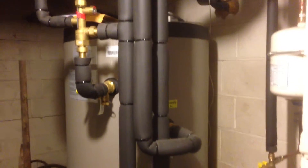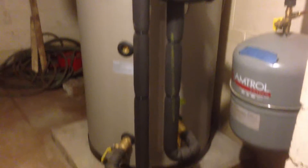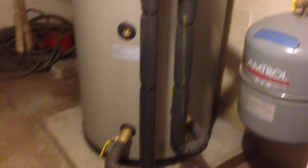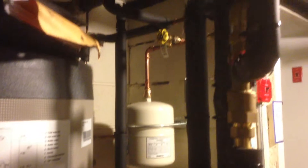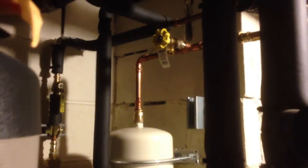And the direct hot water heater with Honeywell mixing valve and the expansion tanks for the heating system and the domestic potable water.